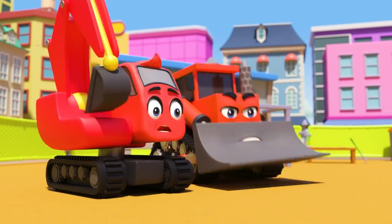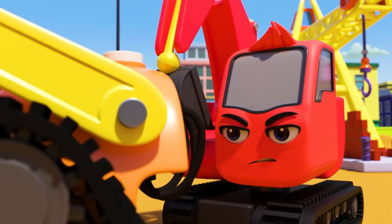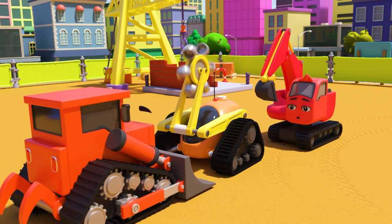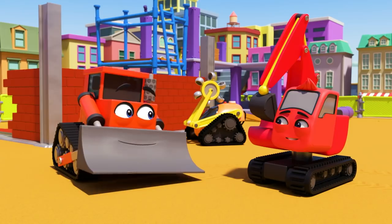Diggly and Dozer jump into action. Dozer holds the robot back, but he can't hold it forever. Quick, Diggly! The robot is switched off. Well done Diggly and Dozer — you saved the day!